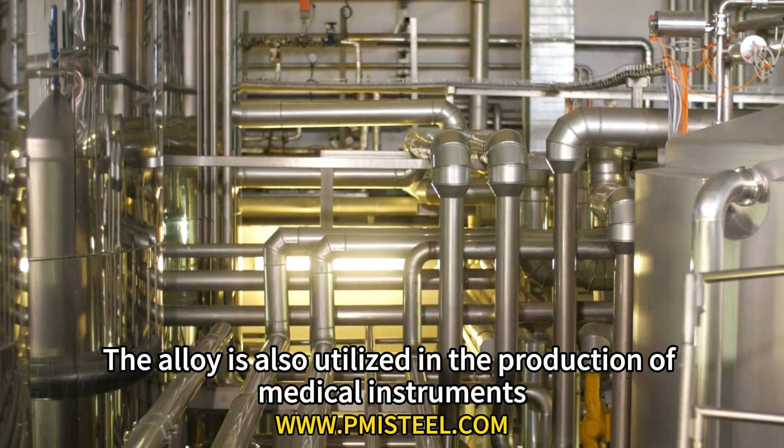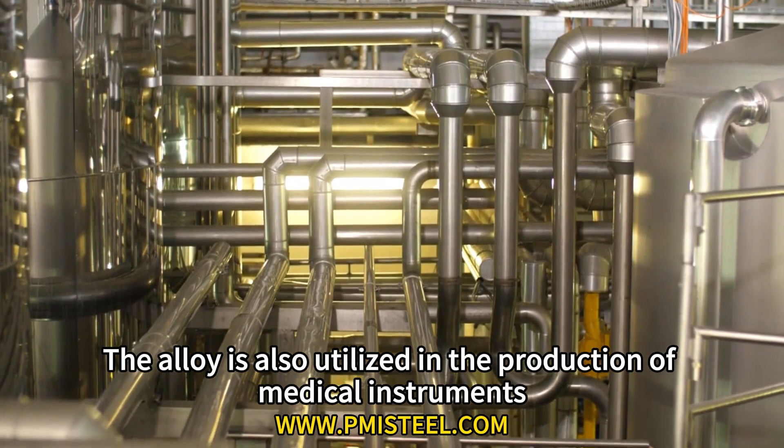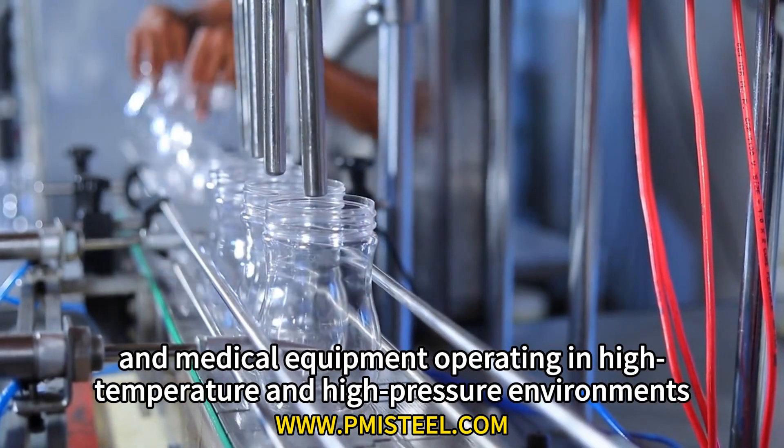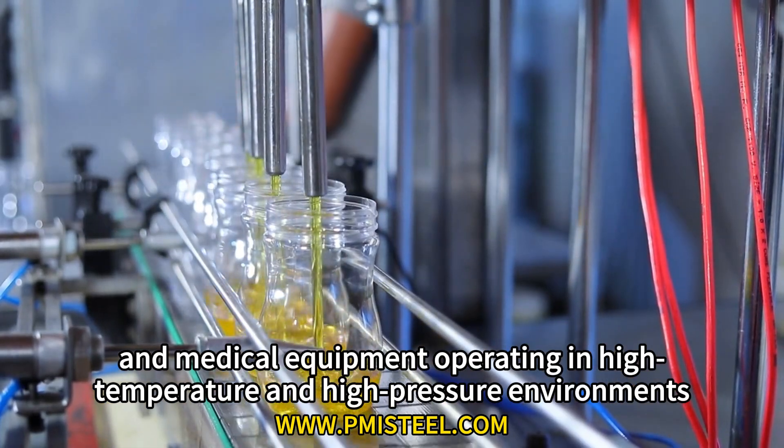Application 4: Medical field. The alloy is also utilized in the production of medical instruments, artificial joints, and medical equipment operating in high temperature and high pressure environments.